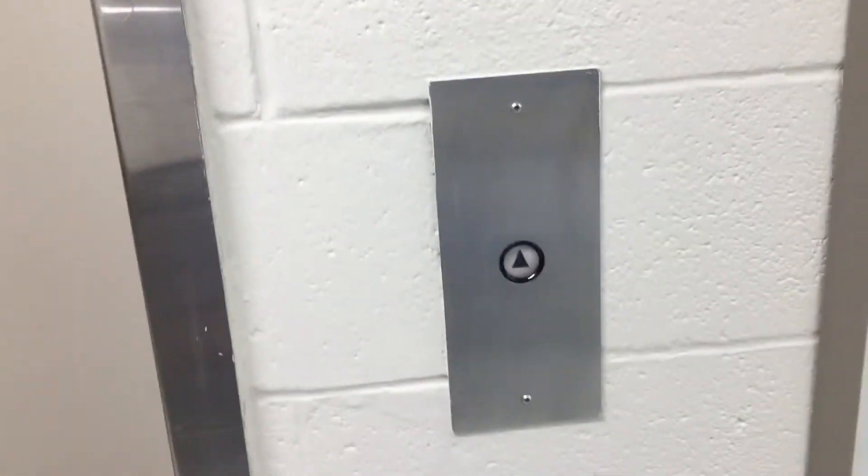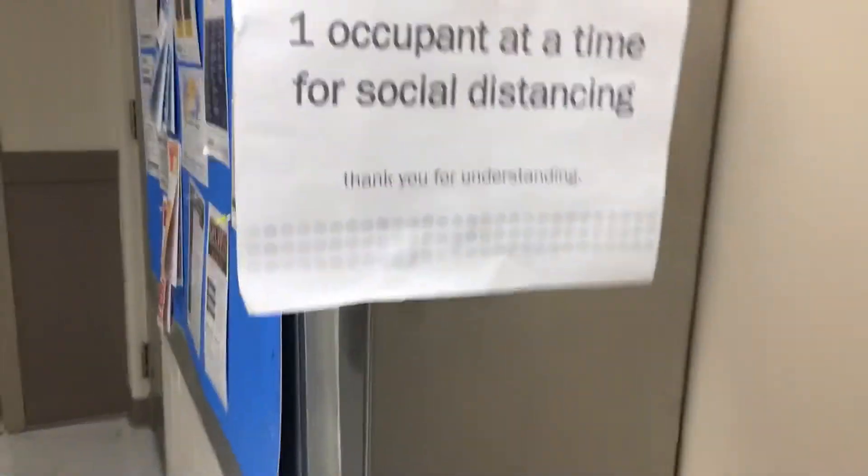This here is the elevator at Minor Alpine Avenue, Grand Rapids, Michigan. It's in Montgomery and Sydney. One applicant at a time for social distancing. Thank you for understanding.